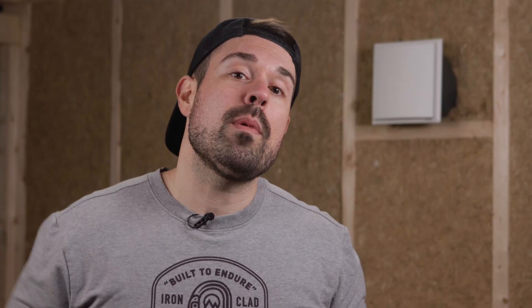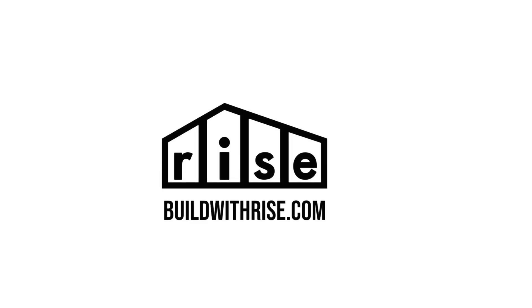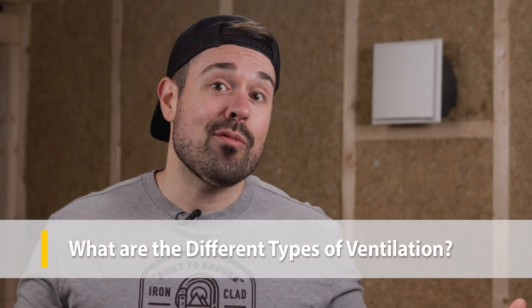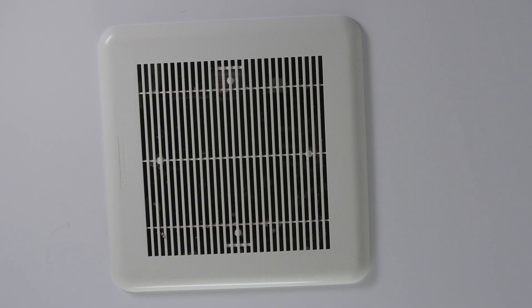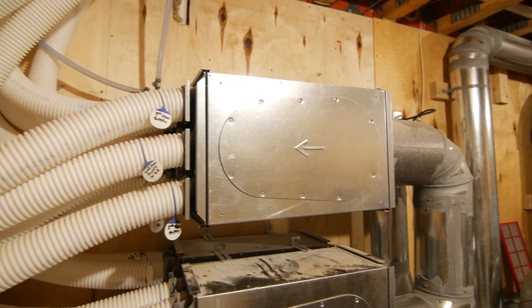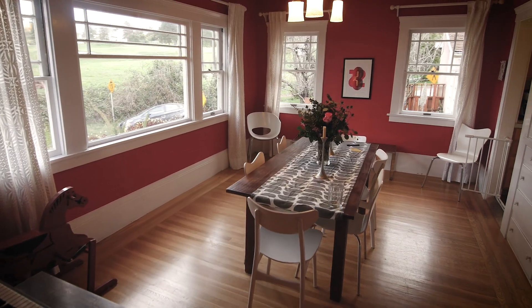For some older homes, ventilation just means opening the windows. Many homes, like mine built in the 1950s, get rid of stale air with a range hood and bathroom fans. This movement of air often pulls fresh air in through windows, doors, and holes and cracks in your home's envelope.